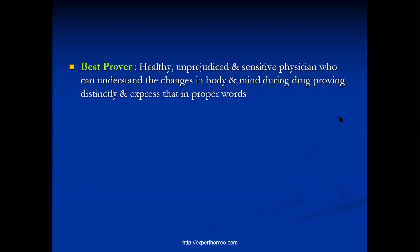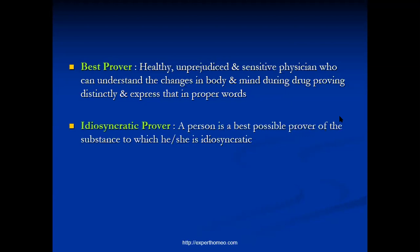The best prover is a healthy, unprejudiced, sensitive physician who can understand the changes in body and mind during drug proving distinctly and express them in proper words. A physician is the best prover because he knows the principles of homeopathy, knows how to perceive symptoms due to the pathogenic power of a drug, and is mostly unprejudiced. Another concept is the idiosyncratic prover — a person is the best possible prover of a substance to which he or she is idiosyncratic. Idiosyncrasy means a state of hypersensitiveness to a particular substance, making the idiosyncratic prover the best prover for that particular substance.